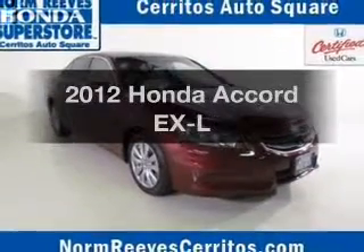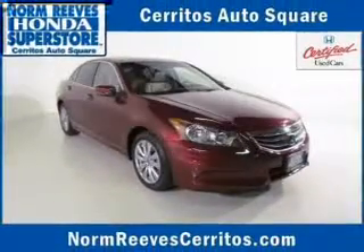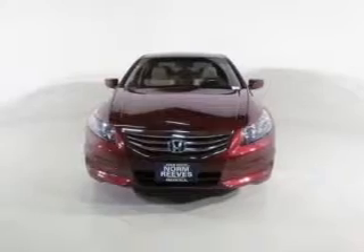Check out this 2012 Honda Accord. If you're looking for a first-rate auto, this one could be yours today.